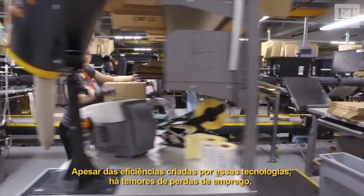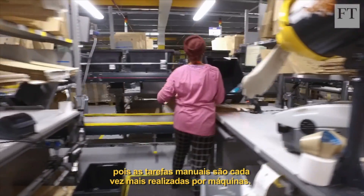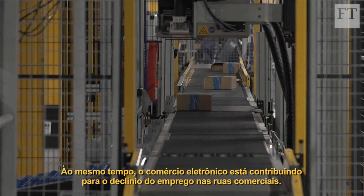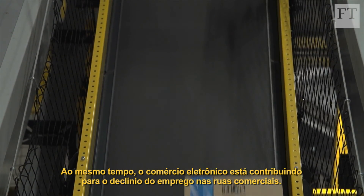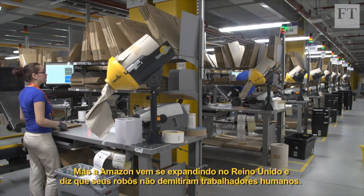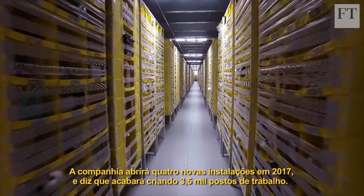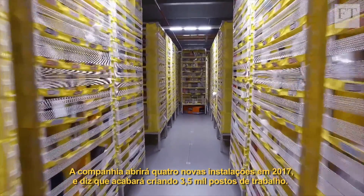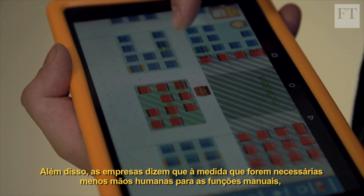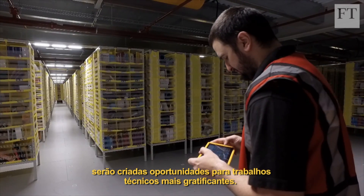Despite the efficiencies that come with these technologies, there are fears of job losses as manual tasks are increasingly performed by machines. At the same time, e-commerce is contributing to the decline of employment on the high street. But Amazon has been expanding in the UK and says its robots have not got rid of human workers. It's opening four facilities in 2017 that it says will eventually create three and a half thousand jobs. What's more, companies say as fewer human hands are needed for menial functions, there will be scope for more rewarding technical jobs.